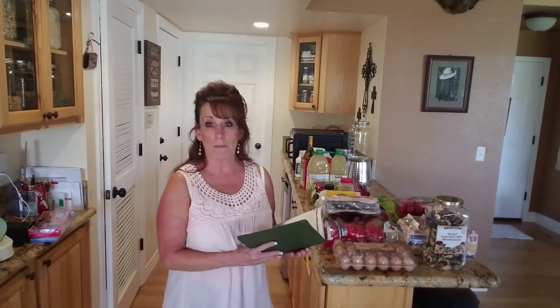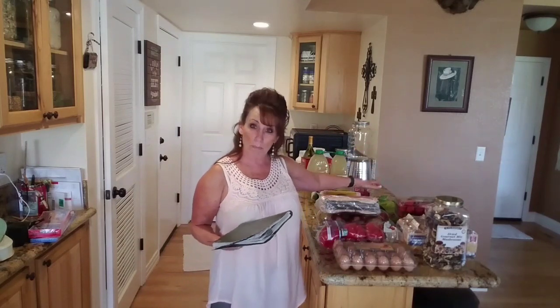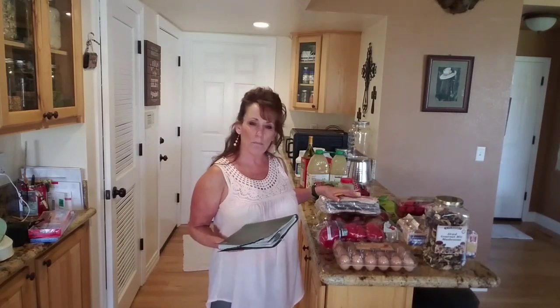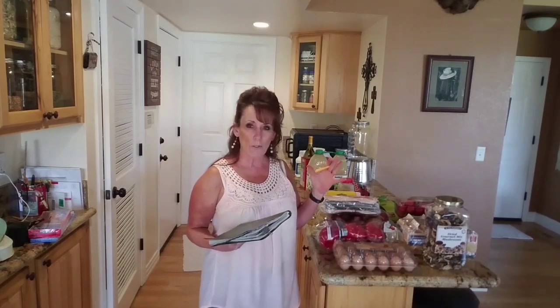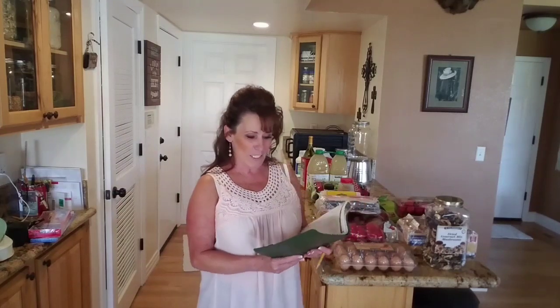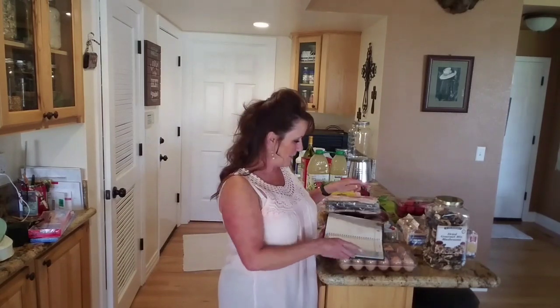And then we'll have breakfast for dinner one night — probably Saturday. By then the avocados that have been sitting all week will be perfectly ripe. I'll bake an egg in an avocado and serve it with a couple slices of bacon and some whole-grain organic toast. So that's dinner — or rather, breakfast for dinner!